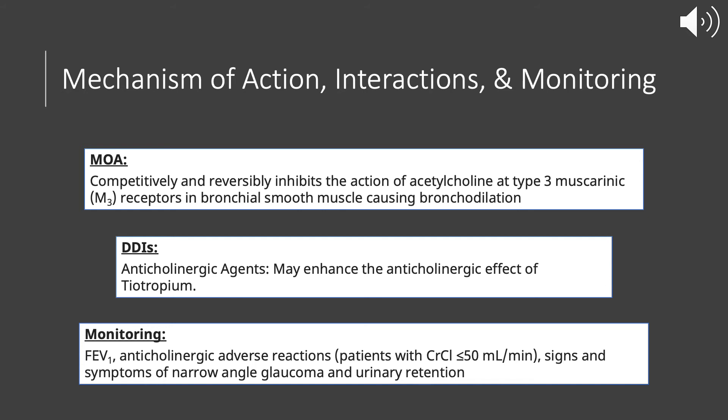In terms of monitoring, we can monitor the FEV1, which is the forced expiratory volume in one second. We also monitor for any anticholinergic adverse reactions, which are mostly seen in patients with a creatinine clearance of 50 mL per minute or less. We also want to monitor for any signs and symptoms of narrow-angle glaucoma and urinary retention.